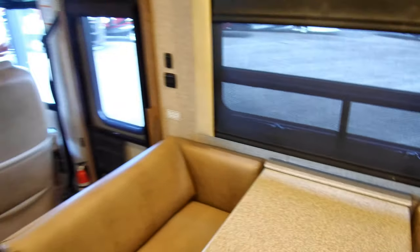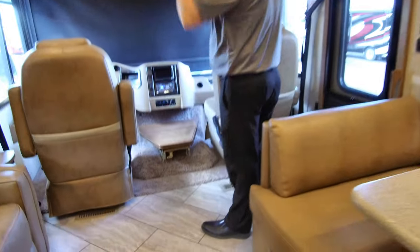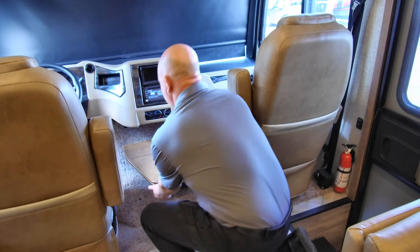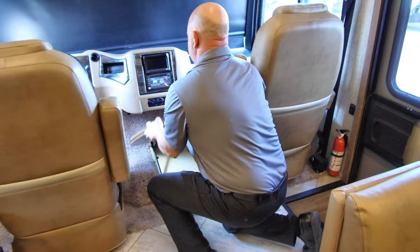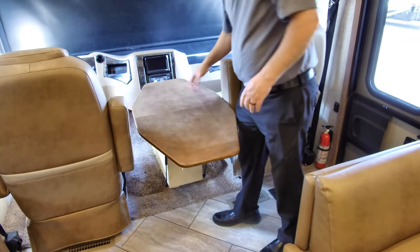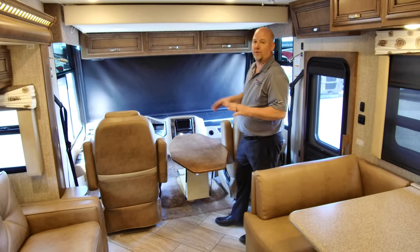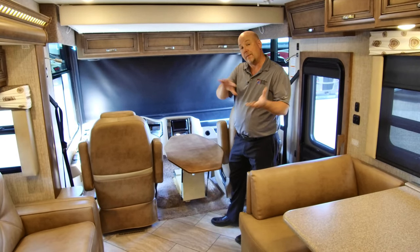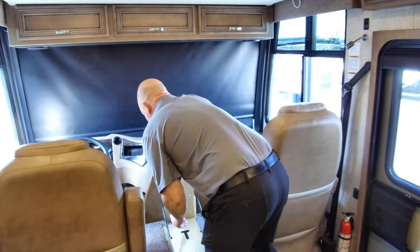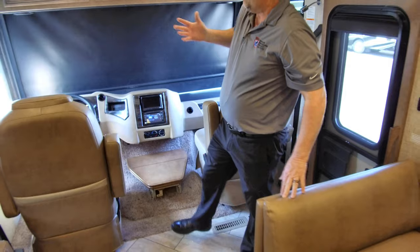This coach also has a cockpit table. There's a piece missing — a cup holder that's cracked and on order — but let me demonstrate. It pulls out, stands up, then the whole thing flips over like that. When these chairs are spun around facing each other or toward the television, this makes an awesome little table to set drinks or a bowl of popcorn on. When you're done, it folds down and hits the release — back to being a console.